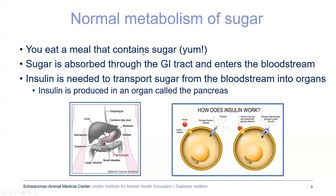First we'll start off with a little bit of physiology as to how the body should normally work. Normally you would eat a meal containing sugar, which nowadays is pretty much anything that you eat. The sugar is absorbed in the GI tract and enters the bloodstream. Then you need a hormone called insulin to allow that sugar to go from the bloodstream and into the organs. Insulin is produced in an organ called the pancreas.